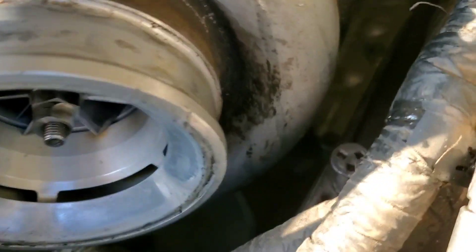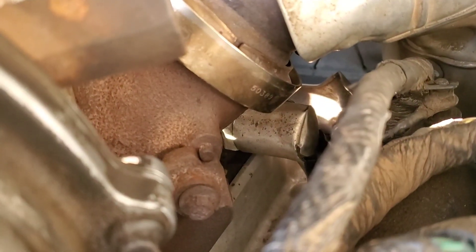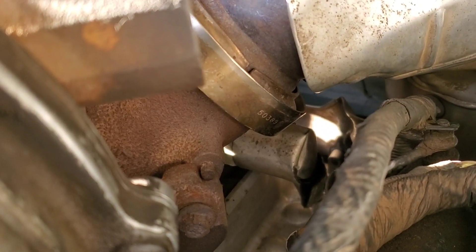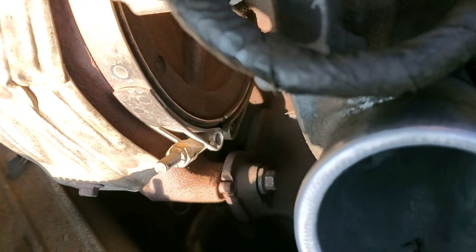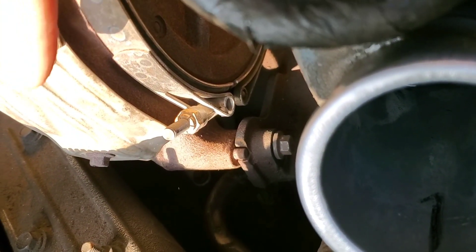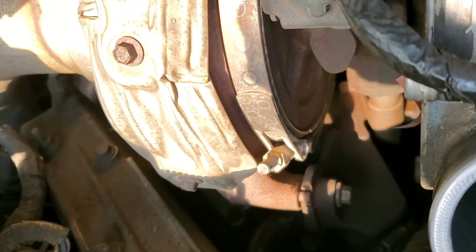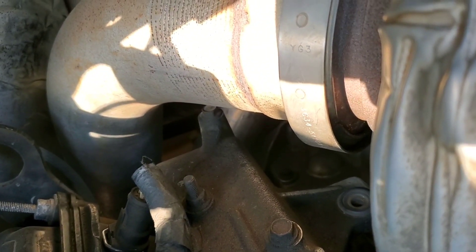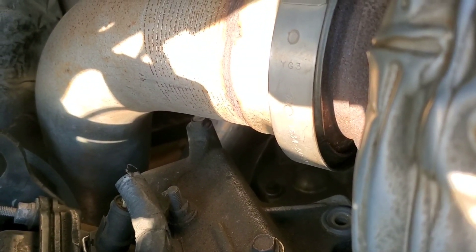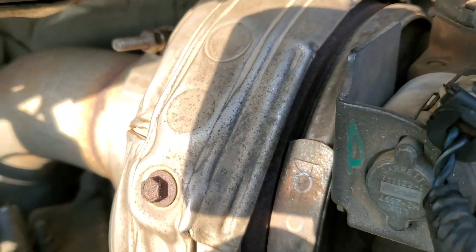So 6.0 turbo bolts on a 2004 to 2007 — you have three. You have one there close to where the up pipe connects to the turbo, one here on this side, and then there's also one underneath the down pipe as well that goes straight down. That one's a little difficult to reach at times, but I'll show you how we'll get to that one when we get there. So we'll go ahead and take these out and then we'll be right back.